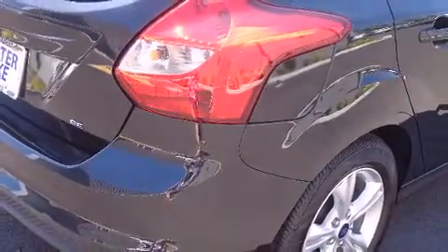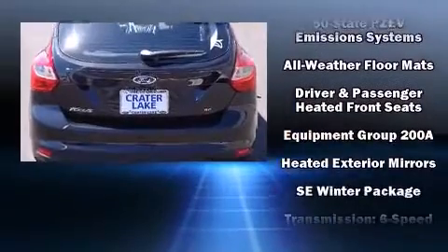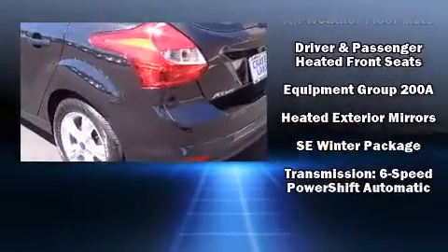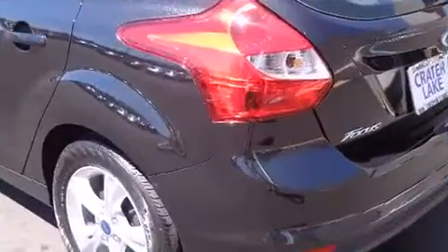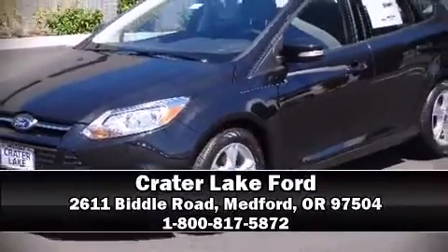Additional safety features include traction control, brake assist, a panic alarm, and ABS brakes. Electronic stability control ensures solid grip atop the road surface, no matter how challenging the driving conditions. Please don't hesitate to give us a call.